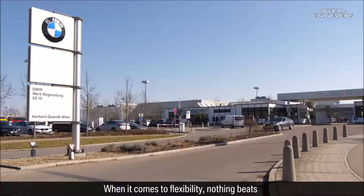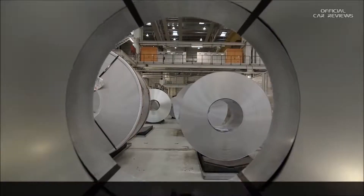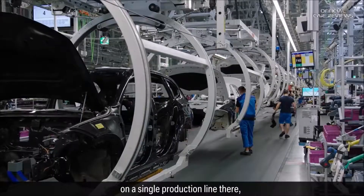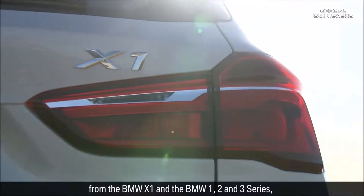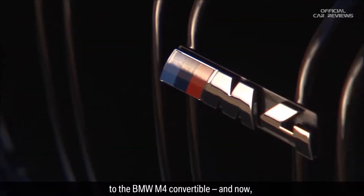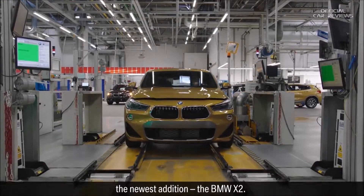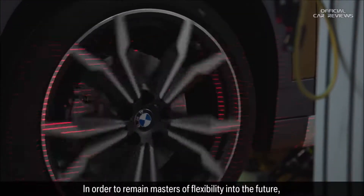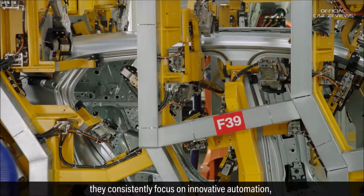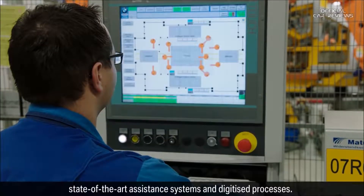When it comes to flexibility, nothing beats the BMW Group Plant Regensburg. Nine different models are manufactured on a single production line there, from the BMW X1 and the BMW 1, 2 and 3 series to the BMW 4 convertible and now the newest addition, the BMW X2. In order to remain masters of flexibility into the future, they consistently focus on innovative automation, state-of-the-art assistance systems and digitized processes.